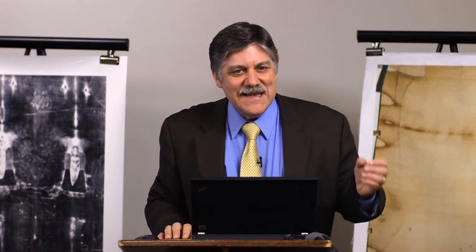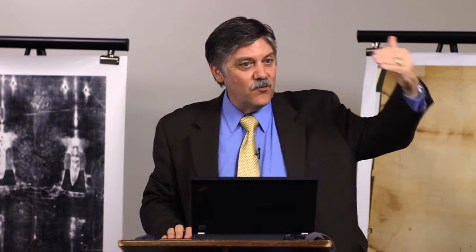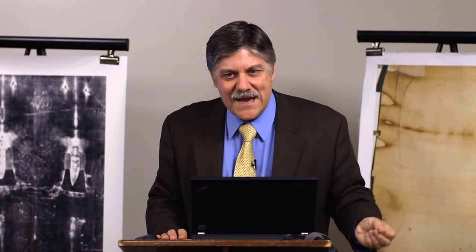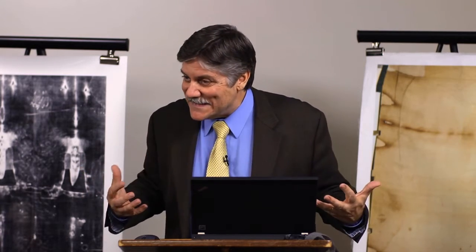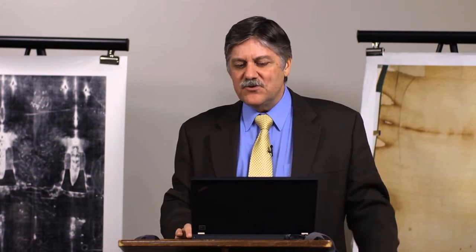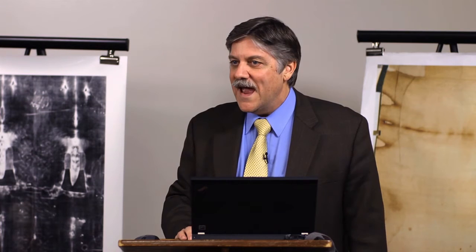In the present, whether you're looking at the real thing, at photography, or something on the internet, you see the price that was paid. There are four words commonly used to describe the shroud: relic, artifact, mystery, symbol. These describe what the shroud is as an object, but they don't describe its purpose or function. So I want to introduce four more words — all from Scripture.